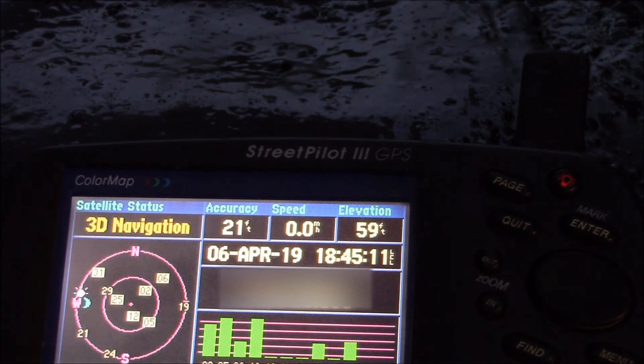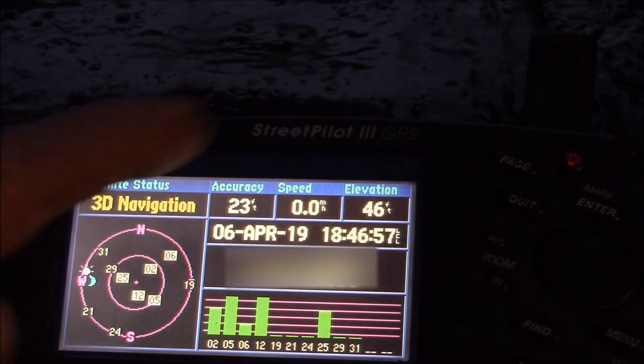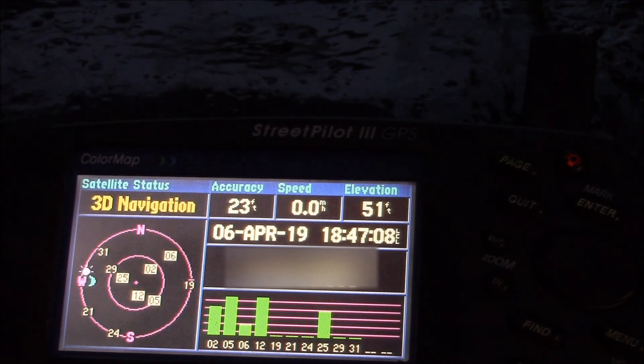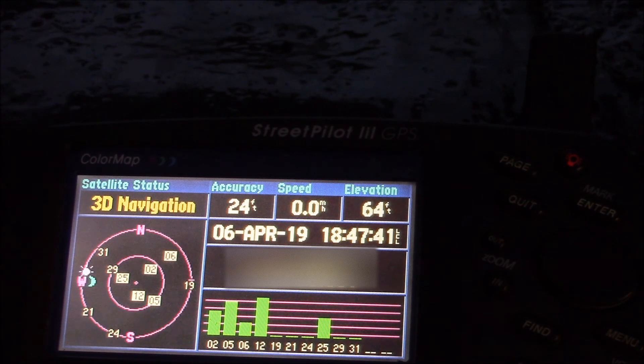If you have one of these old units it probably still works despite the gloom and doom from the popular media. If you had an older GPS that either worked or didn't work, post up in the comments below and maybe we can keep a running tally of units that work and the ones that had problems. Anyway, hope you found that interesting — I'll put some of the other Garmin videos over on the left side, and as always, thanks for watching.